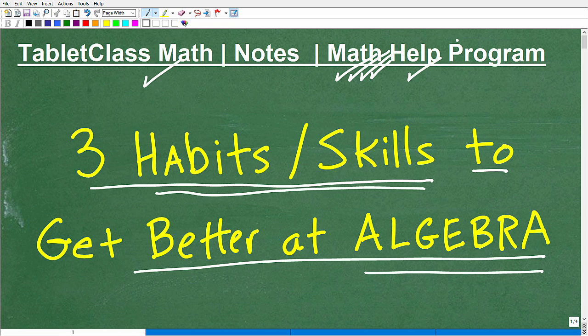I also do a lot of work with independent learners like homeschoolers — I have a great homeschool learning system. And obviously I help those of you that are in math classes and just struggling. This video is going to help you out. If you're really serious about improving your math, you've got to take great math notes.